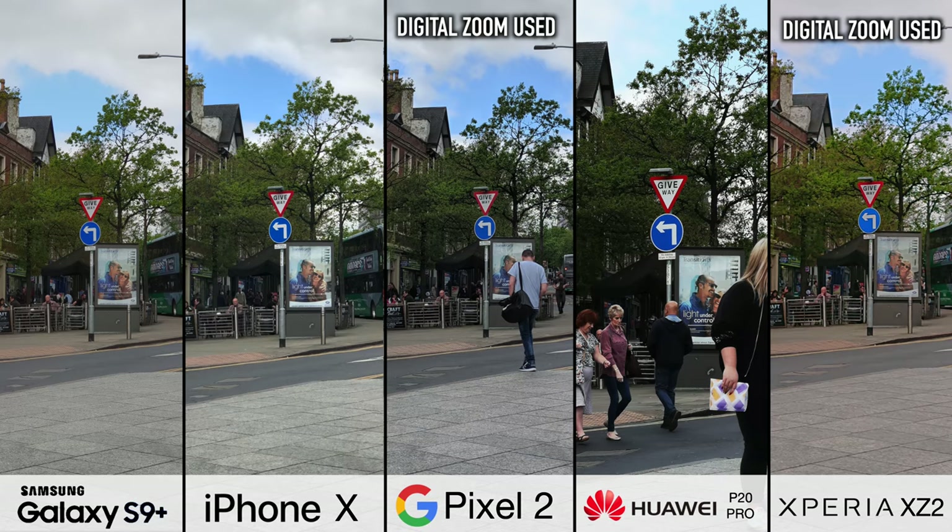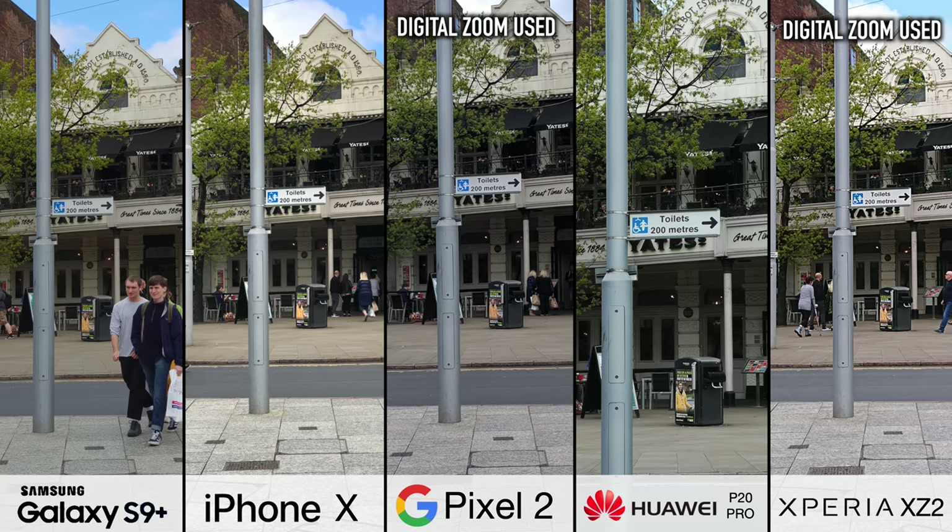With three times optical zoom, it beats out the S9 Plus and the iPhone X, which both have two times, and the Pixel and Xperia, which have no zoom. And it's not a close competition — Huawei is way ahead of the game here. But again, as with super low lighting conditions, it's one of those things you've got to ask yourself how much will you use it, and therefore is it a deal breaker?